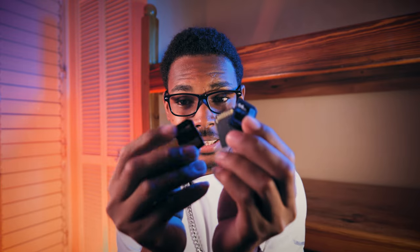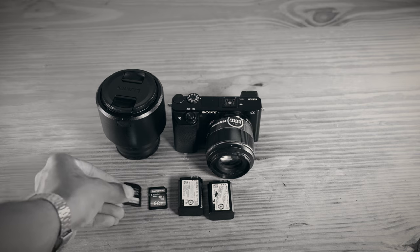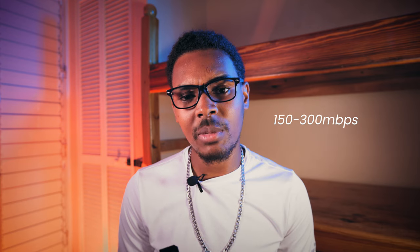The next vital item on the list for starting your photography journey is storage. When taking photos you will need SD cards — these little tiny things — so you can take your photos and store them while shooting. Your camera won't come with internal storage. There are a lot of brands to choose from, but I would recommend getting an SD card with a decent read and write speed, typically around 150 to 300 megabits per second.